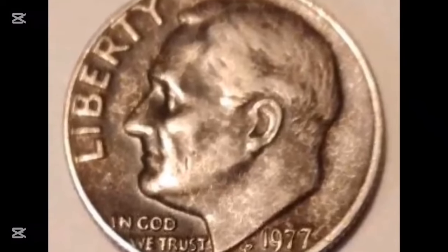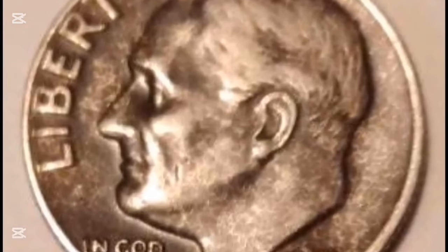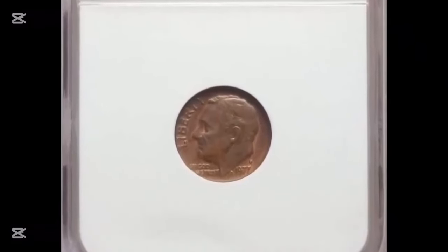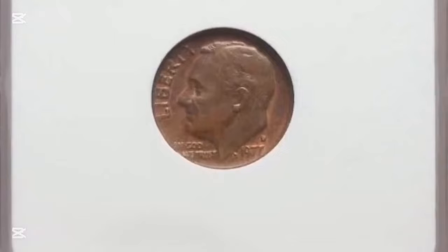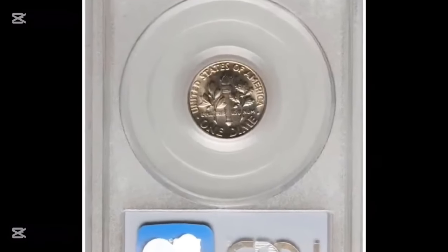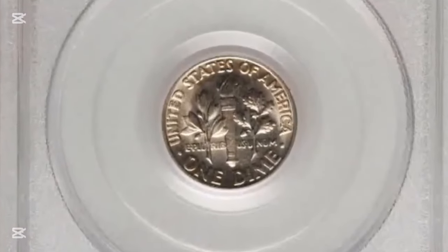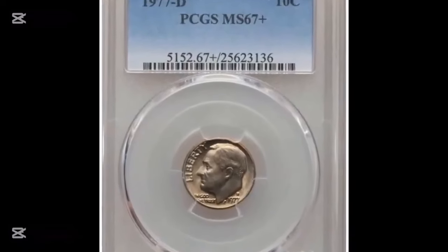At MS-66 full bands, PCGS reported three examples with a guide price of $525. The population of MS-67 FB in the registry consists of two specimens with none finer. At the Great Collections Auction in April 2023, one of the most priceless specimens was sold — a toned specimen in at least MS-67 condition with full bands, selling for $14,106.25 plus buyer's fee.